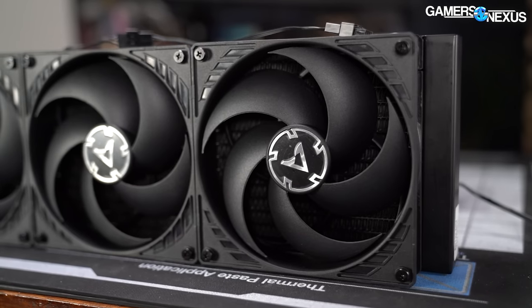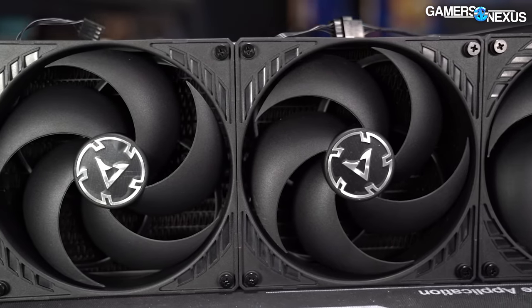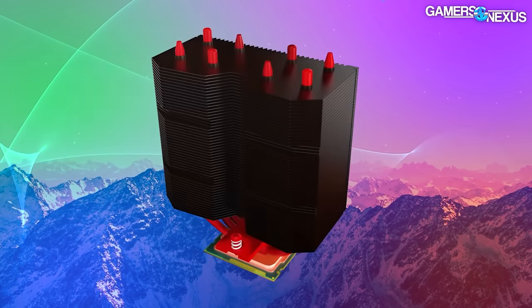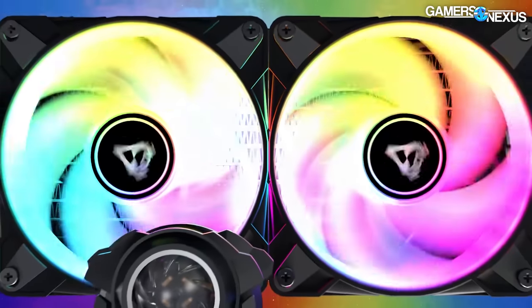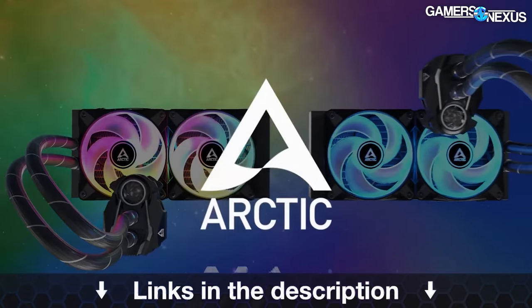Let's get started. This video is brought to you by Arctic and the Liquid Freezer 2 liquid coolers, now including an ARGB model in the lineup. The Liquid Freezer series has been a top performer in our benchmarks for years, and Arctic has continually fine-tuned its products even post-launch with things like kits for Ryzen, ARGB fans, and new radiator sizes. The company also has its brand-new MX6 thermal paste on the market now. Learn more at the links in the description below.